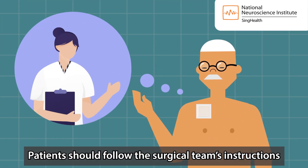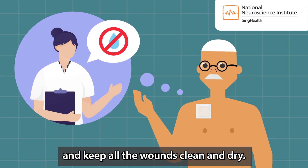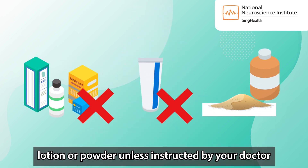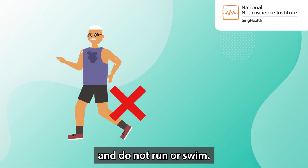Patients should follow the surgical team's instructions and keep all the wounds clean and dry. Do not touch or scratch the wound. Do not apply ointment, lotion or powder unless instructed by your doctor, and do not run or swim.